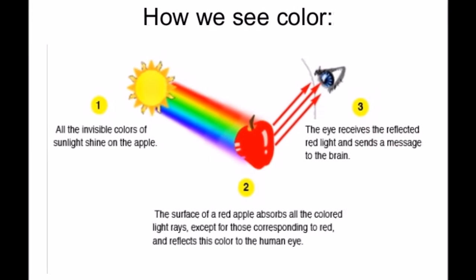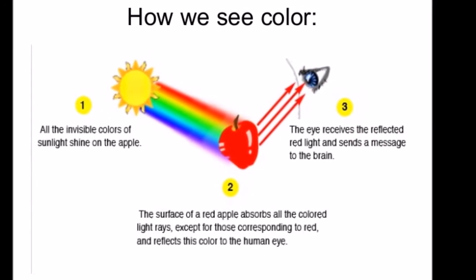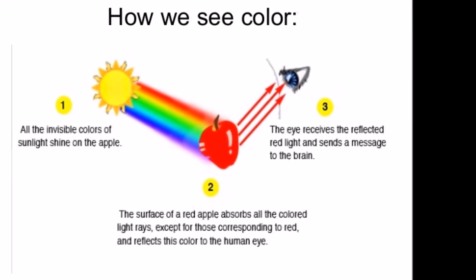No object is just one wavelength; it varies in amounts to create a certain color. For example, the color black absorbs all the wavelengths, while the color white reflects all wavelengths.